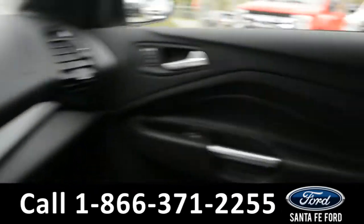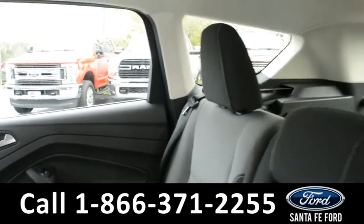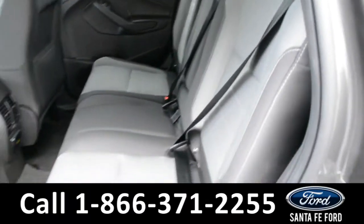Now let's take a quick look into the back row. These seats can lay down flat for additional storage space.